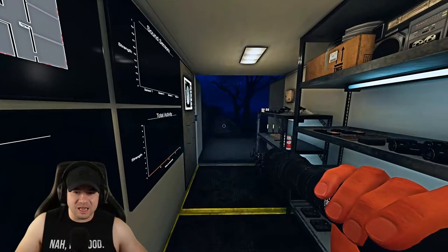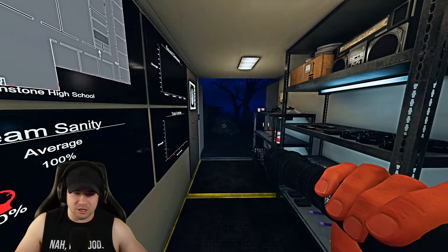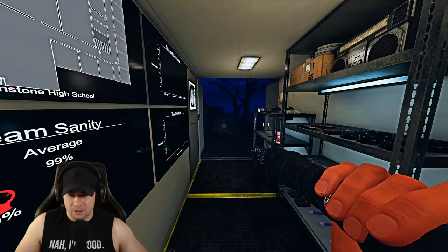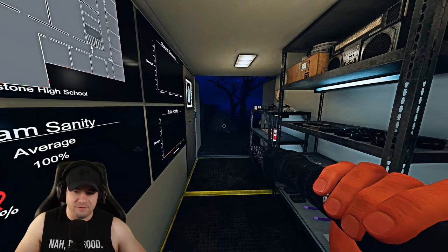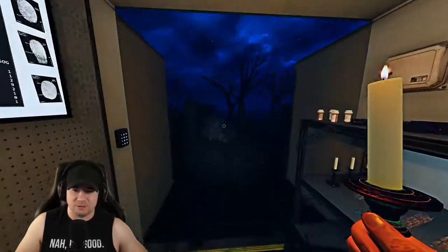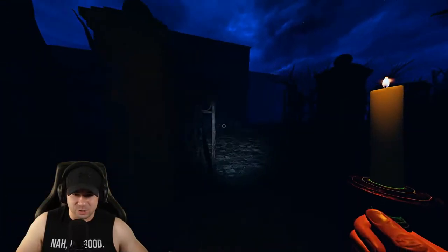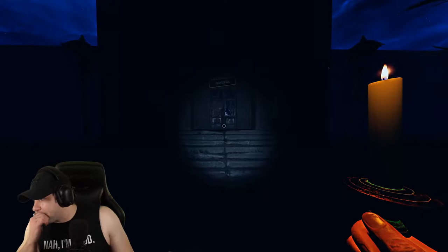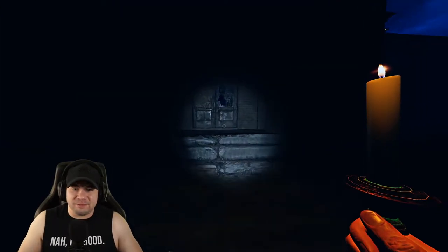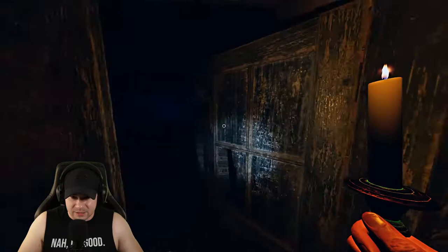Now I'm going to take you through the high school and show you some solid hiding spots. I'll take my trusty candle to preserve sanity as always. I'll show you some risky spots as well as some pretty safe spots.